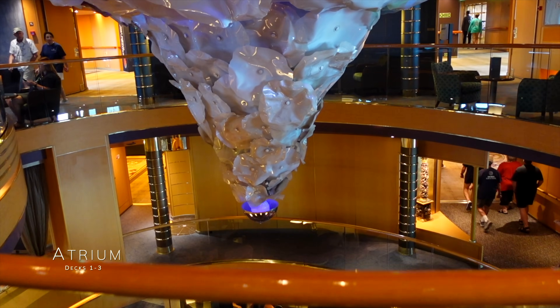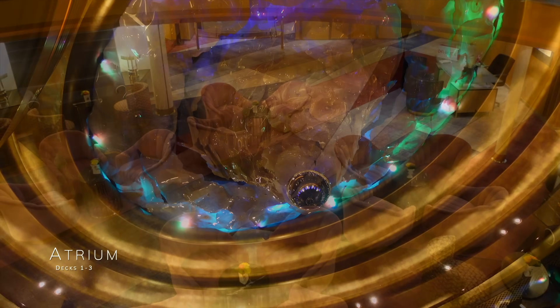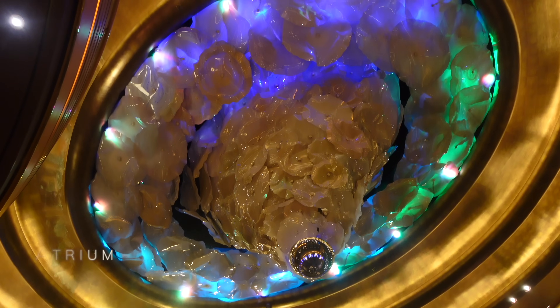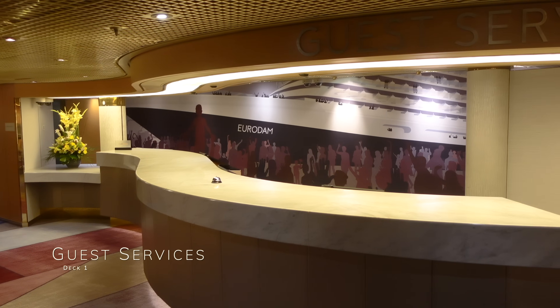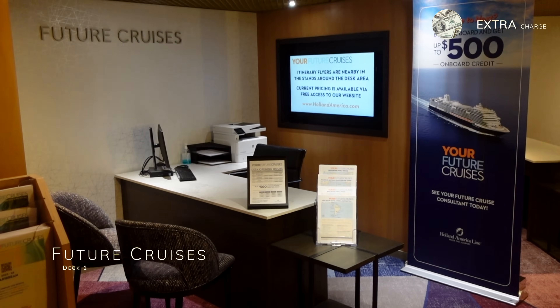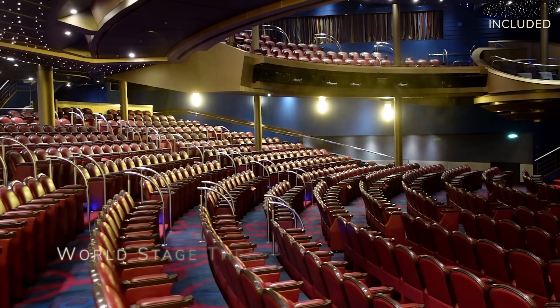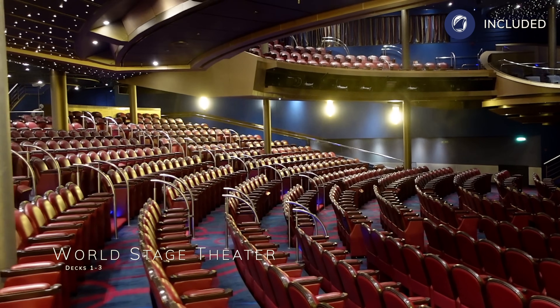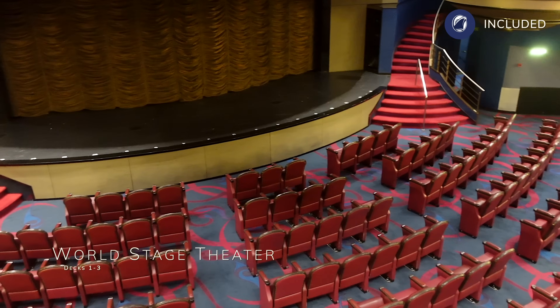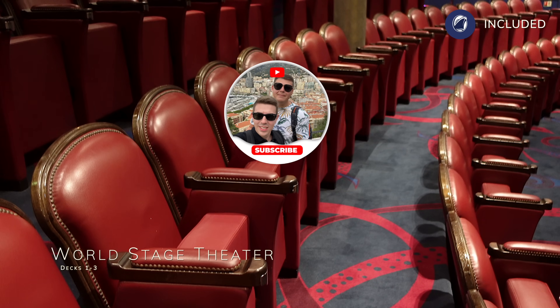We're going to start our tour at midship on Deck 1, which is the place you will embark, right into Eurodam's beautiful atrium which spans Decks 1 to 3. On Deck 1 and on the port side of the atrium, you'll find guest services. On the starboard side, you'll encounter future cruise sales. All the way forward of Deck 1 and spanning up to Deck 3 is the World Stage Theatre, the largest entertainment venue on board and home to a variety of performances day and night.